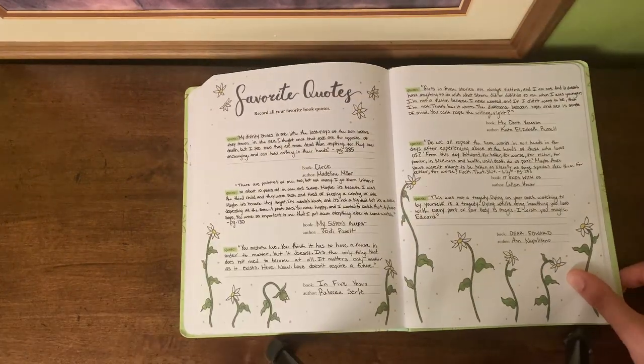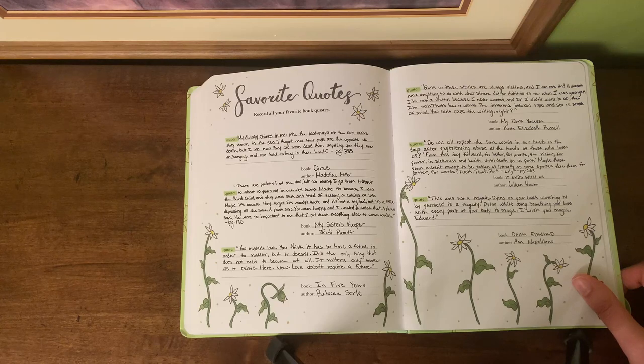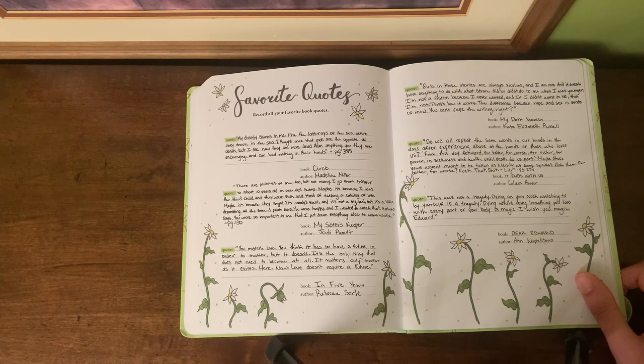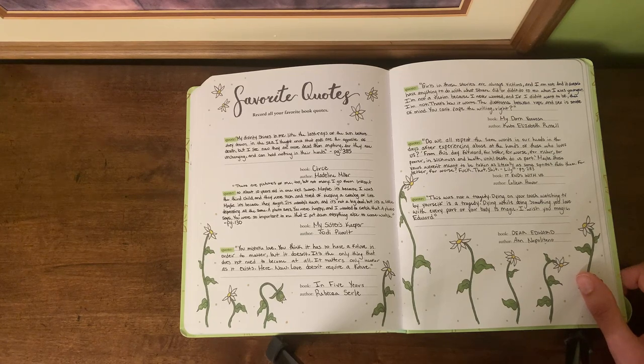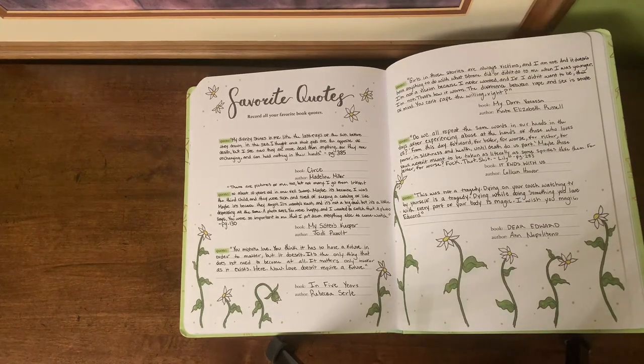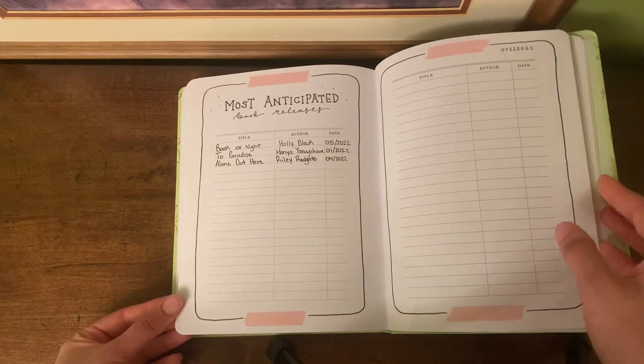Another quote from My Dark Vanessa that I loved: 'Girls in those stories are always victims and I am not, and it doesn't have anything to do with what Strane did or didn't do to me when I was younger. I'm not a victim because I never wanted to be, and if I didn't want to be then I'm not. That's how it works. The difference between rape and sex is state of mind. You can't rape the willing.' That was tough to read but still a beautiful book.